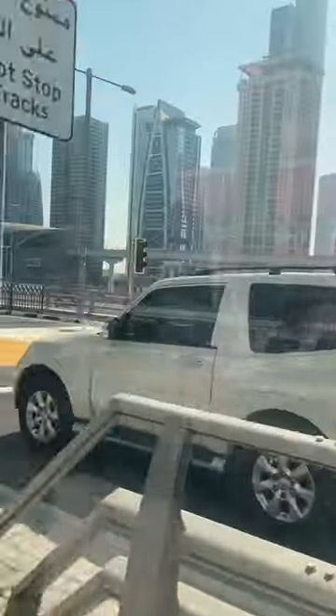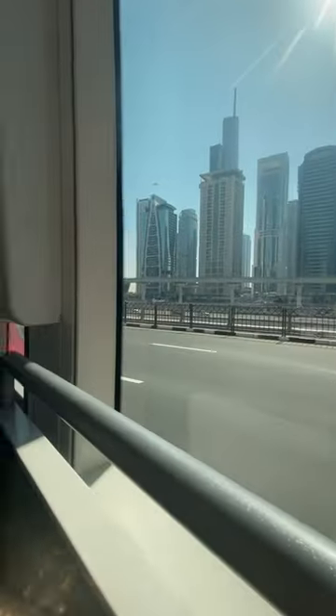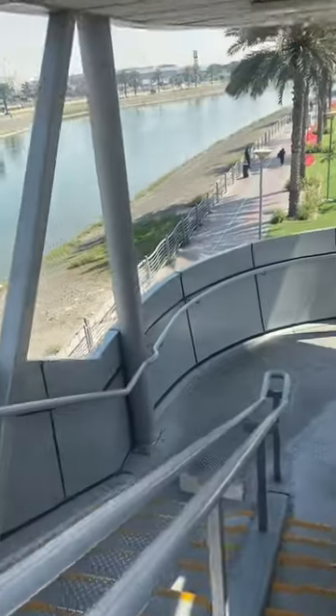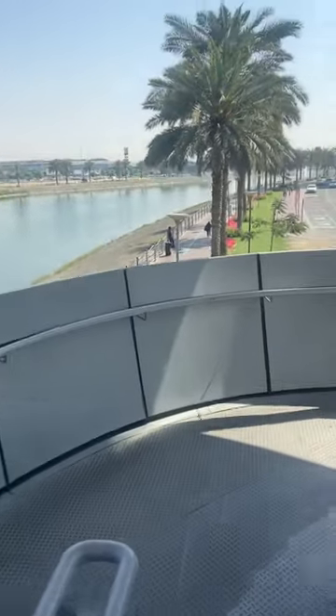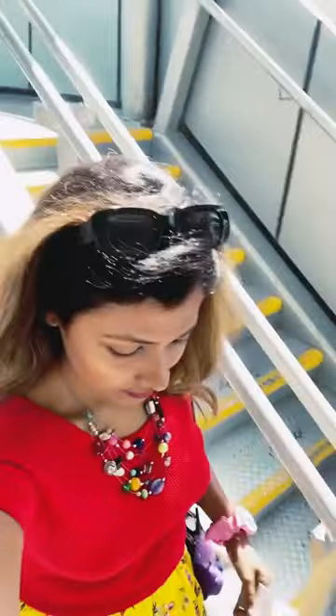I got off at Mall of Emirates metro station. So whichever metro station is near to you, get in and please remember to hop off at Mall of Emirates metro station. Then you have to go to the bus stop and pick bus number 105.